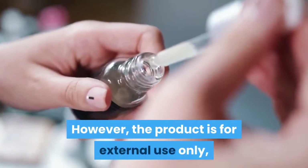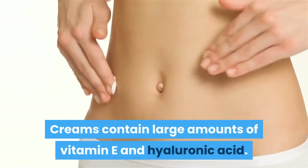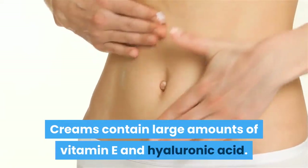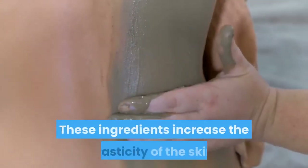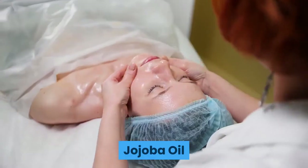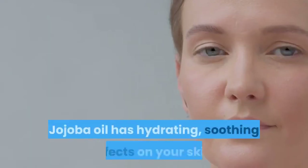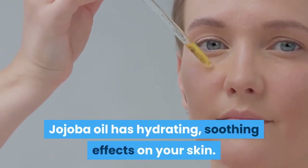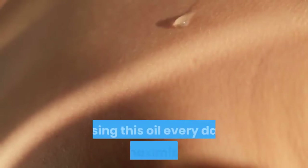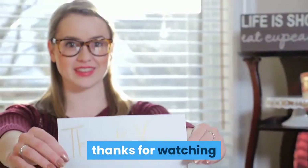However, the coffee eye cream is for external use only — avoid direct contact with the eyes. The cream contains large amounts of vitamin E and hyaluronic acid, which increase the elasticity of the skin. Third: Jojoba Oil. This oil can be applied to both skin and hair. Jojoba oil has hydrating and soothing effects, and using it every day will maximize the moisture of your skin, improving its overall health and appearance. Please like and share this video, subscribe to my channel, and thanks for watching.